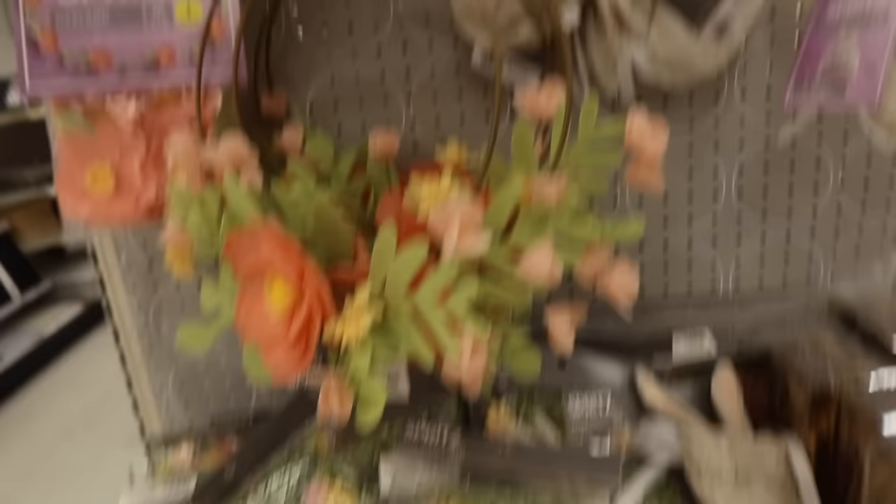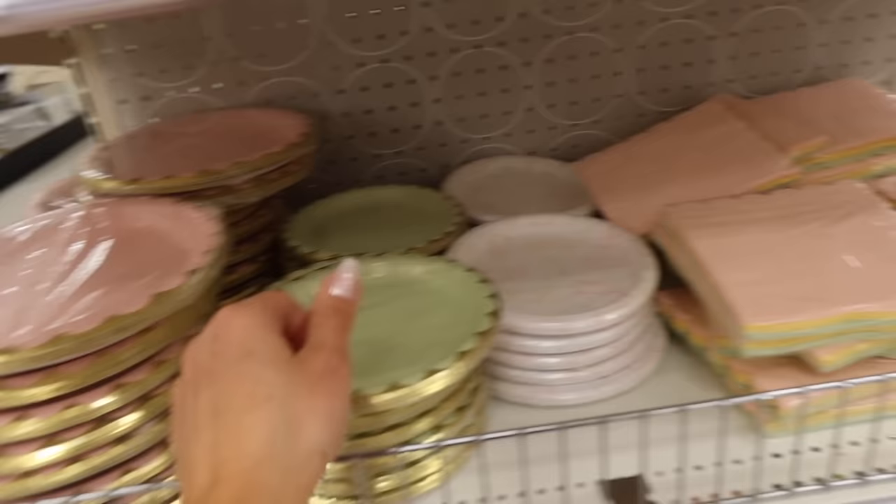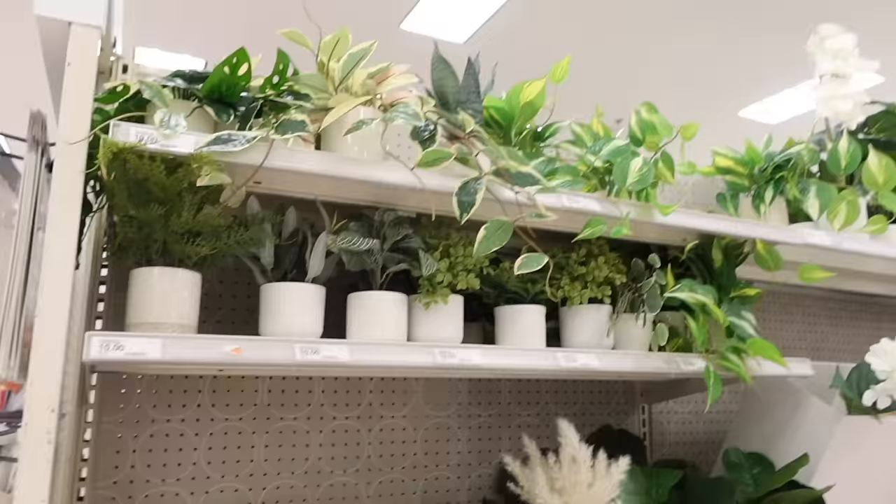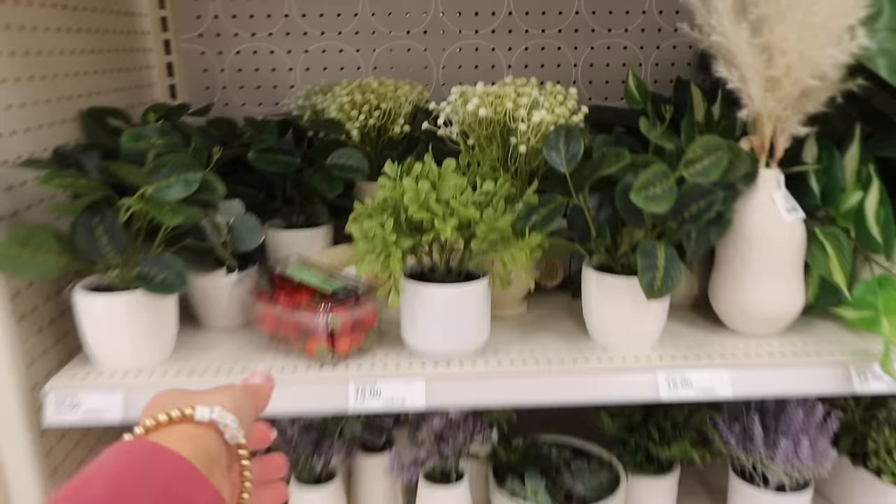These little placemats are so cute. I love this little paper shred with the flowers. The bunny bags are so cute too. They have pink plates and mint colored plates and different colored napkins — that's so cute if you're doing the Easter table setup.